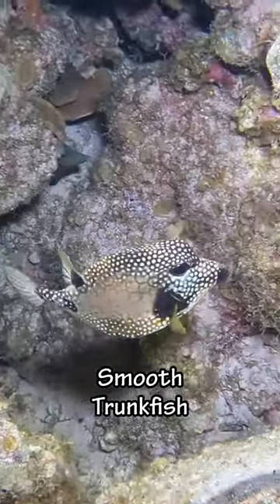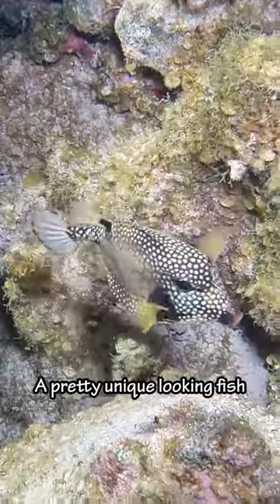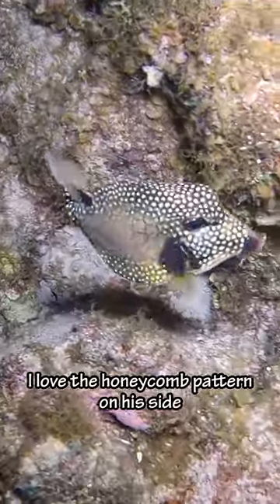And then we saw this smooth trunk fish — a pretty unique looking fish. I love the honeycomb pattern on his side.